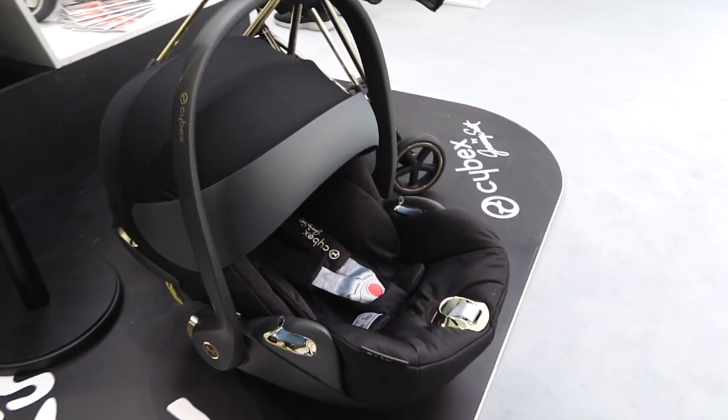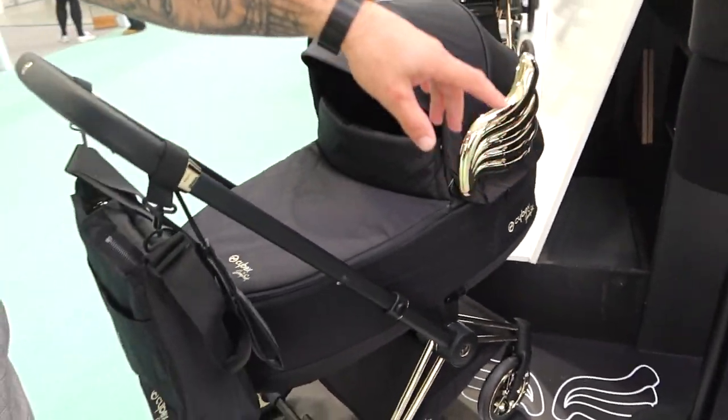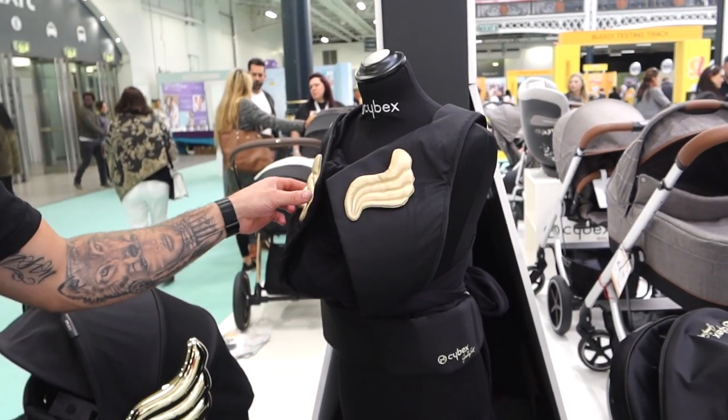Jordan also likes that black car seat with the gold detailing — I guess it's unisex. And look at that baby carrier — I can see myself in that!